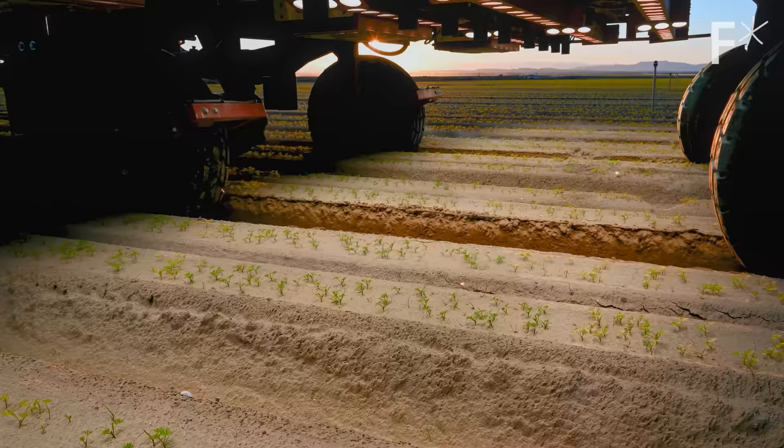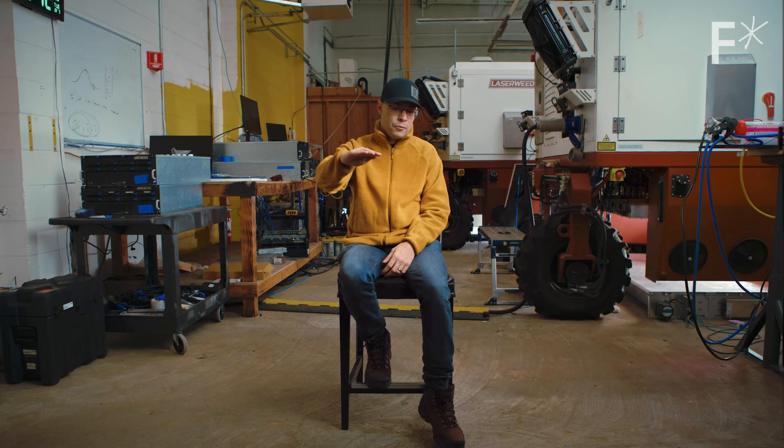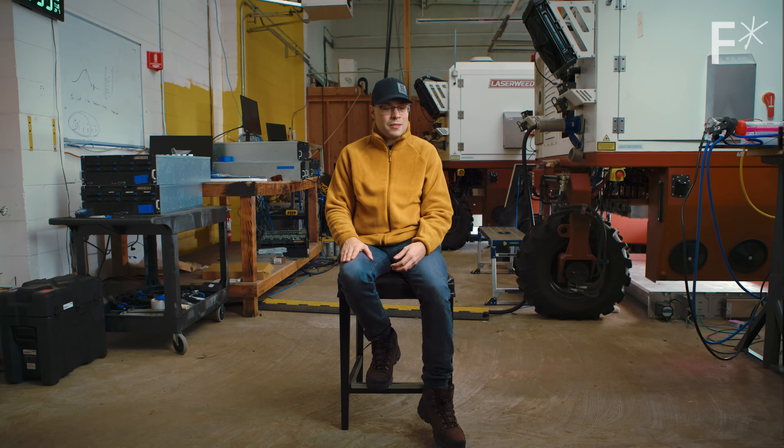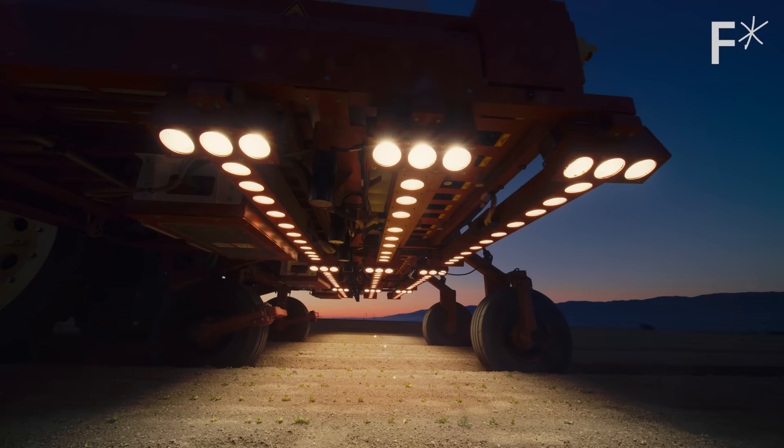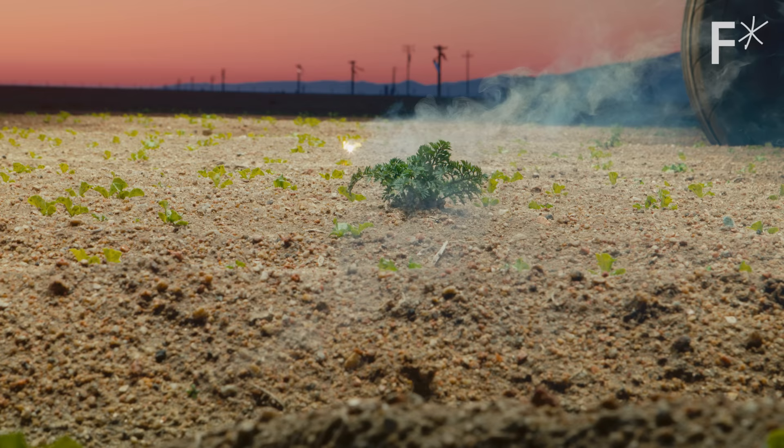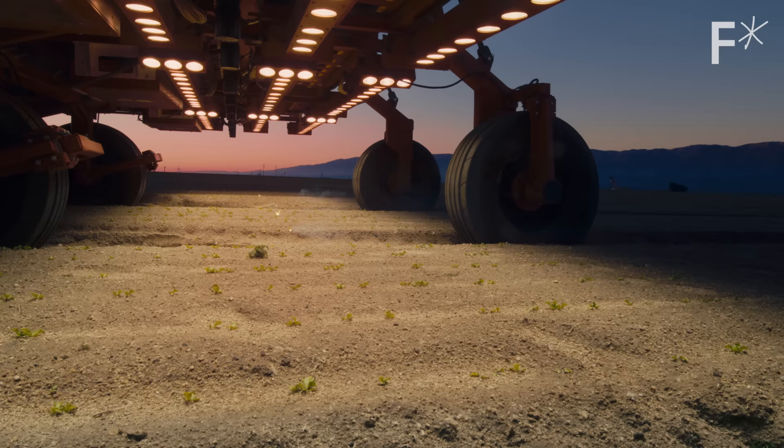The weeds we're trying to kill are the smallest — one or two millimeters is the weed we can detect from three feet high. That requires very high resolution cameras: 144 megapixels of just weed detection. The laser weeder uses all these cameras and AI to identify and track these weeds in 3D space, feeding that information to the lasers. That laser beam kills weeds through thermal energy that explodes the cell membranes and cell walls of the weeds. There's no surviving that attack.